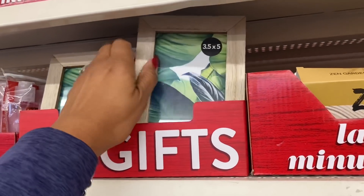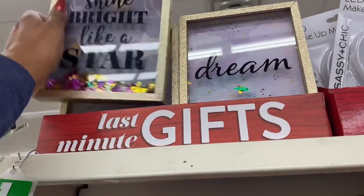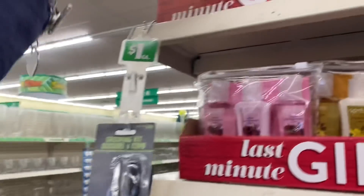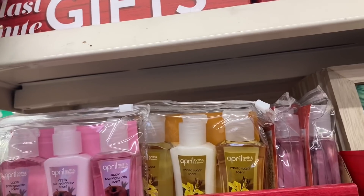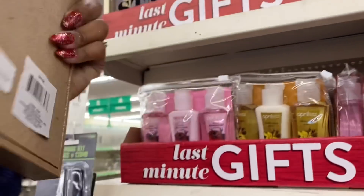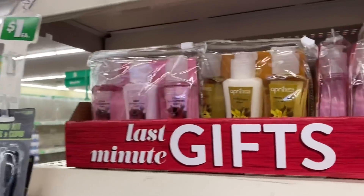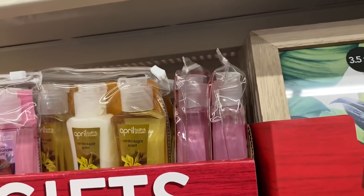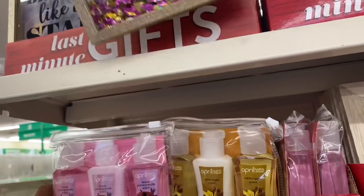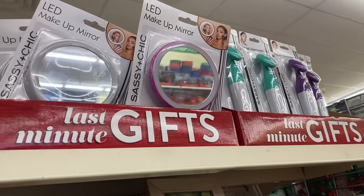There are plain brown picture frames that look new — kind of cute for a kid's room. One says 'shine bright like a star,' another says 'dream' and has confetti in it. Those two definitely look new. They also have more mirrors and facial massagers in stock.